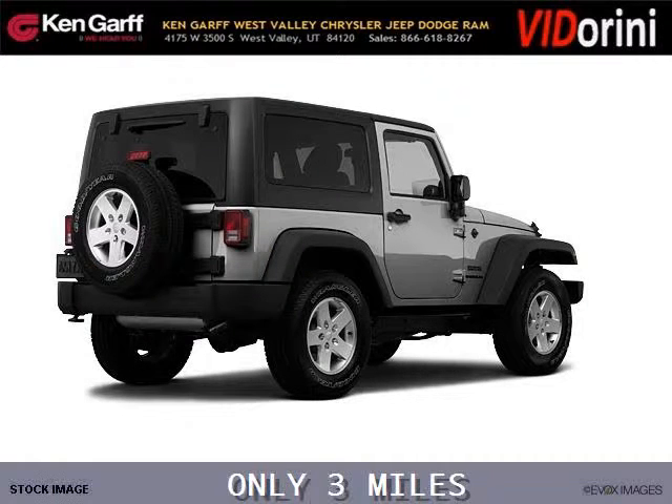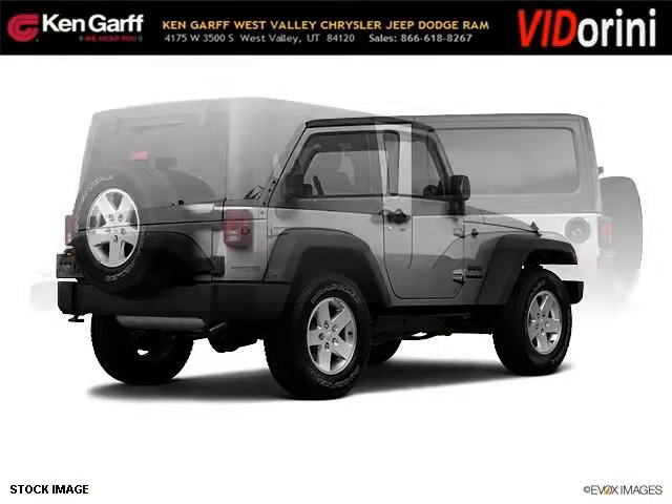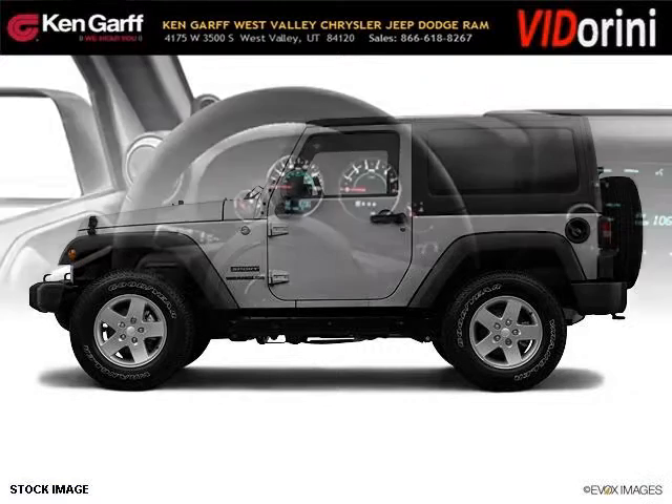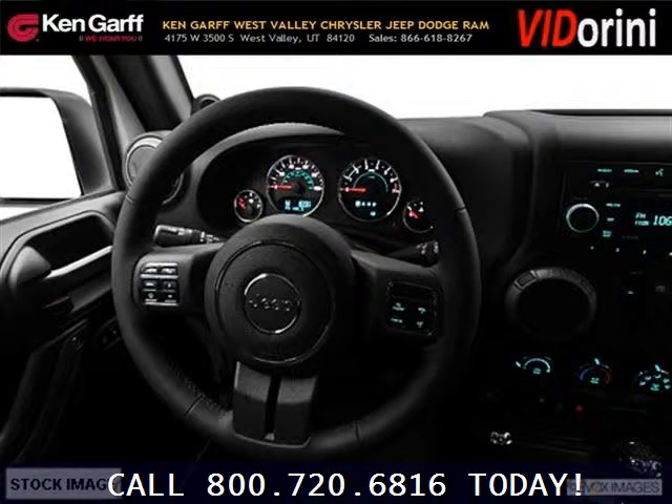This Wrangler would look so much better with you behind the wheel instead of sitting on our lot. And with climate control, automatic transmission, it's bound to sell fast. The airbags and Dolby stereo only make it more attractive. Low miles means it's fresh and ready to get out there.